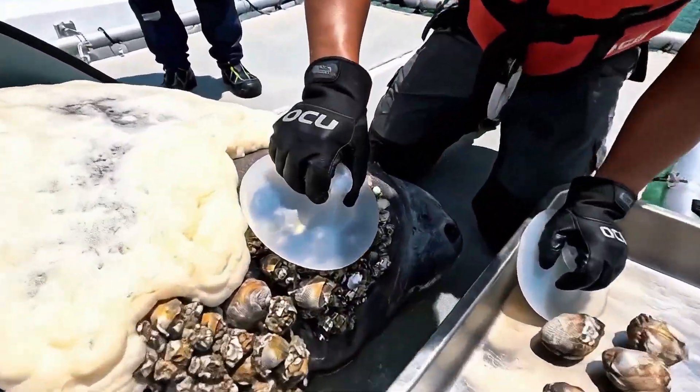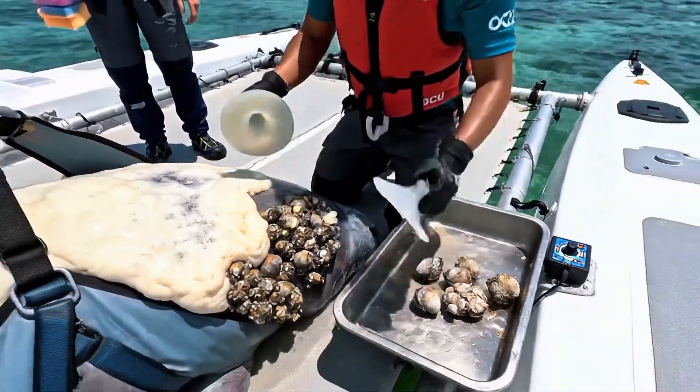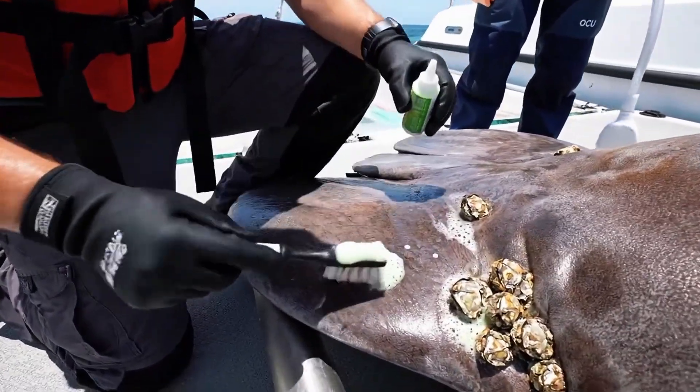Okay, suction engaged. Slow and steady pull. There we go. Nice, clean lift. Excellent. That's a big one for the sample tray. Okay, getting the last few here. It's very sensitive. Copy that. Let me know when you're ready for the flush.